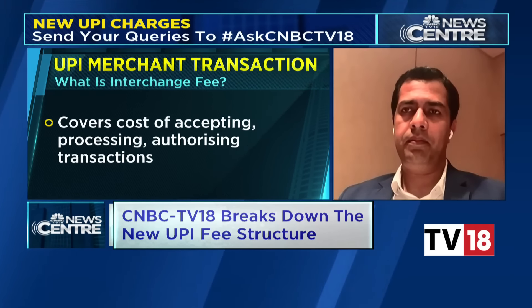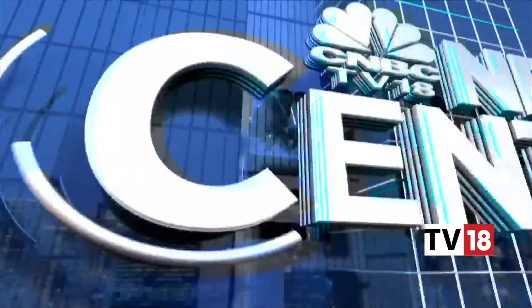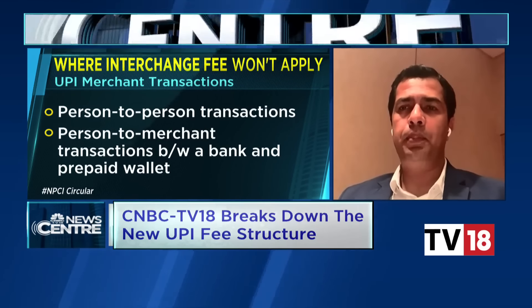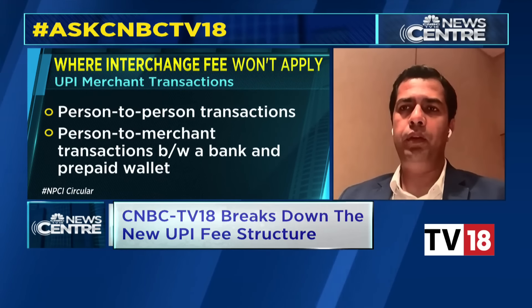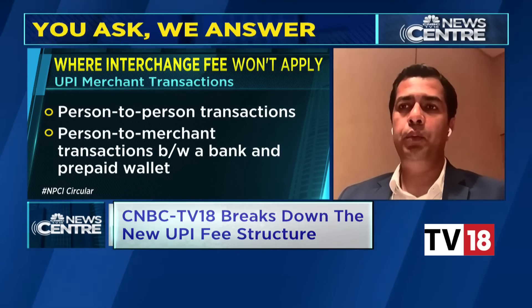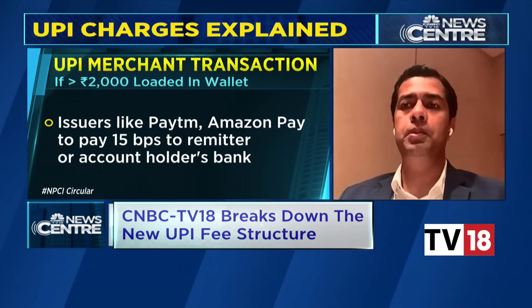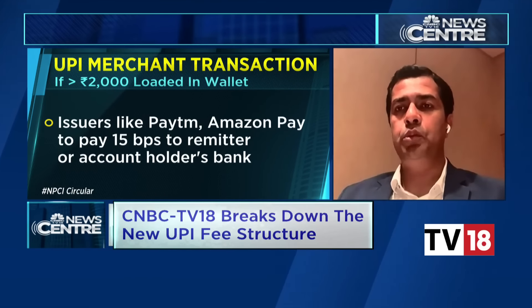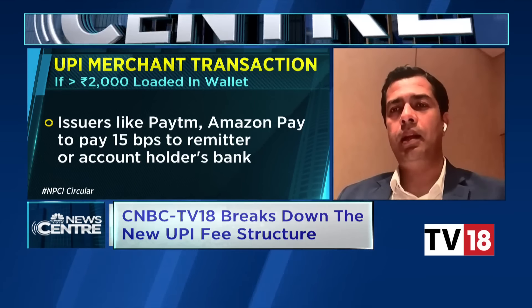On the question of fees earned and the significance of PPI-based UPI transactions, Sanjeev noted: the answer is not what's happened so far but what is going to happen ahead. PPI was not a very powerful instrument, especially with UPI linked to bank accounts over the last few years. Now that PPI has become interoperable, it positions that instrument as powerful. I fundamentally believe you'll see transactions on PPI now that it's become interoperable and there is unit economics coming in. Past is not the right indicator here.